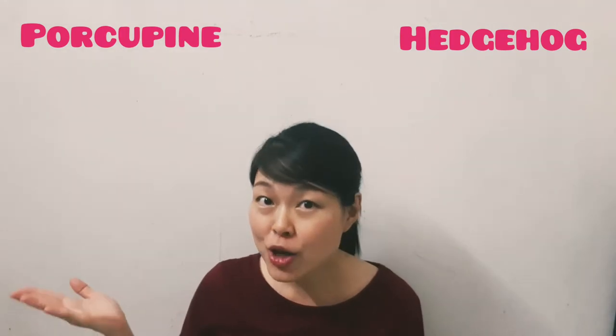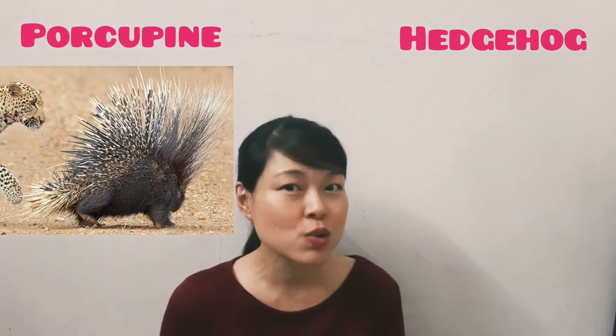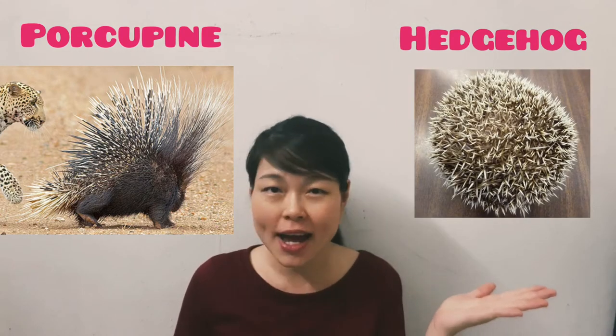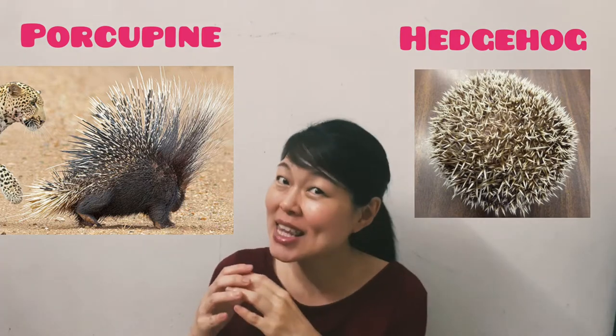When porcupines are in danger, they will arch their backs so that the quills will stick up. Meanwhile, when hedgehogs are in danger, they will curl their body into a little ball.